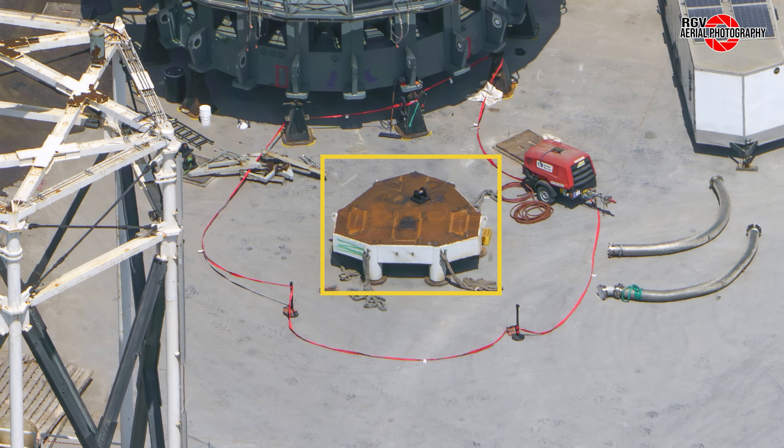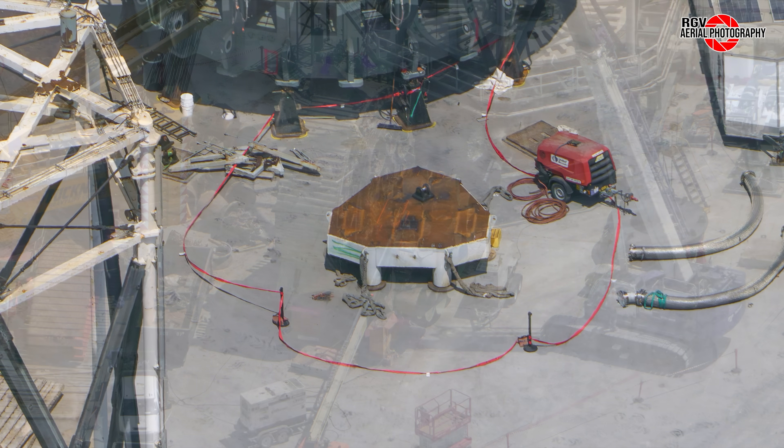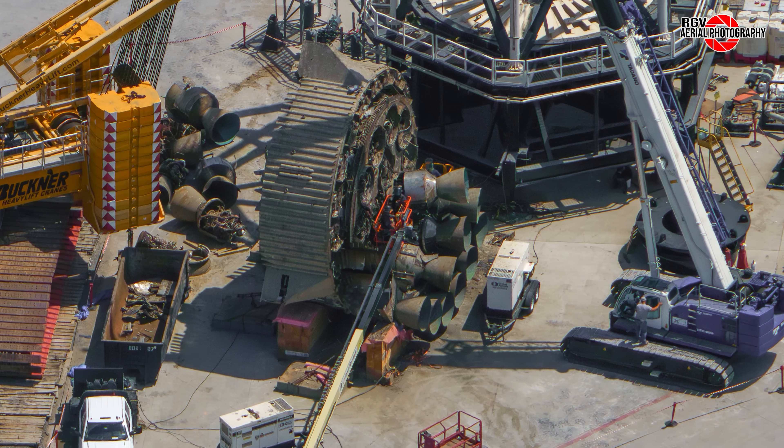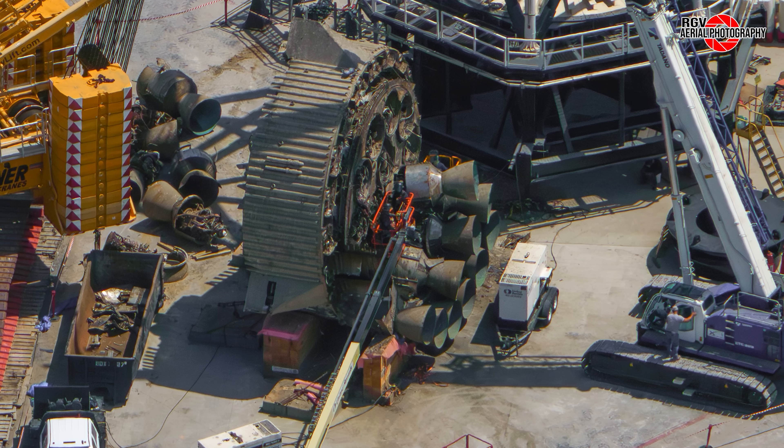Next to the old crusher base, a previously used segment has reappeared and may be reintegrated. Finally, at B13's aft section, additional engines have been removed as the scrapping of this section continues. Now let's move over to Sanchez.